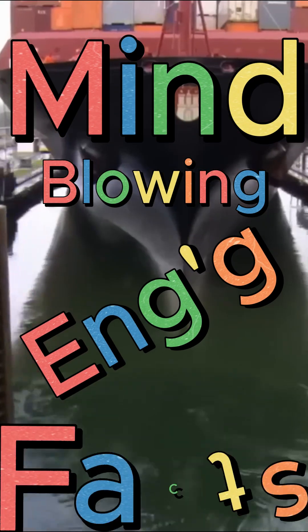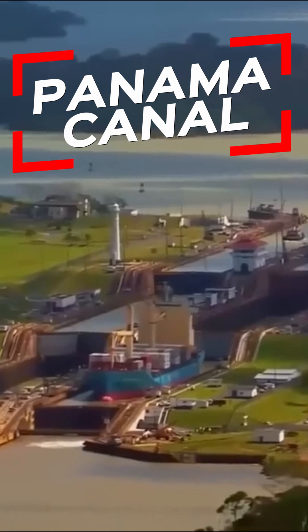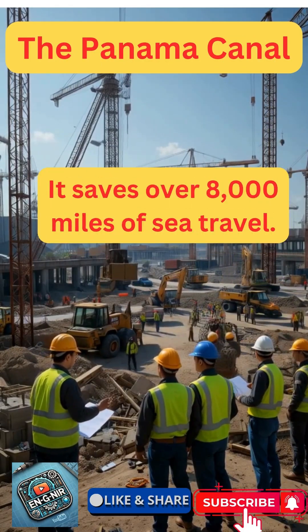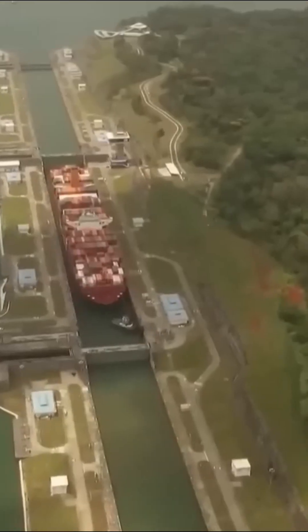Did you know the Panama Canal is one of history's most ambitious engineering feats, transforming global trade forever? Spanning an impressive 50 miles long, the Panama Canal is a man-made waterway that connects the Atlantic and Pacific Oceans.